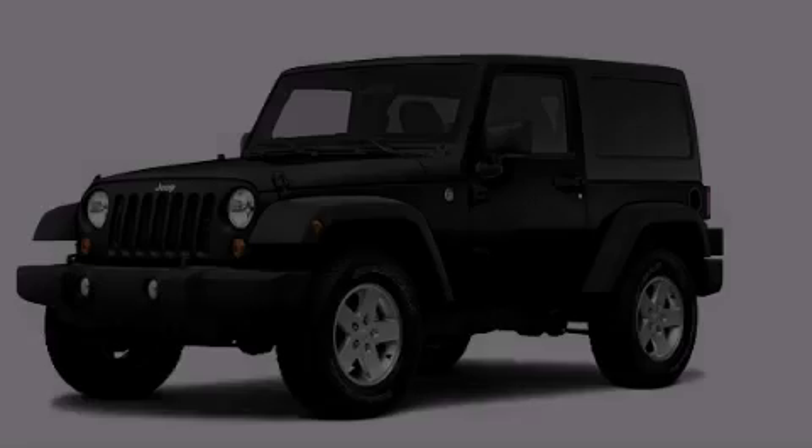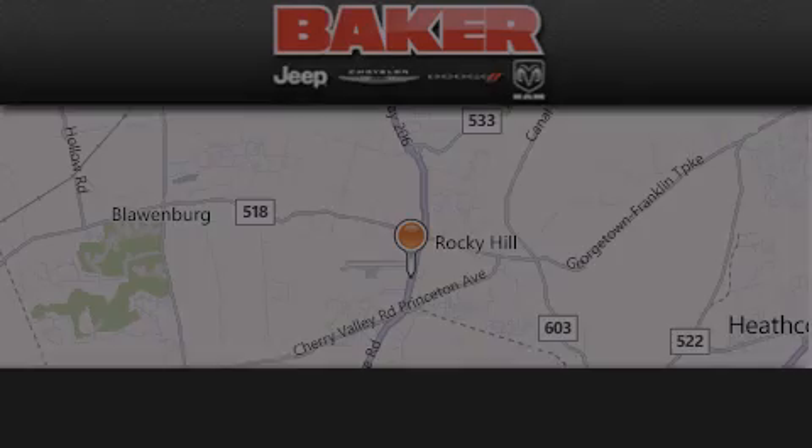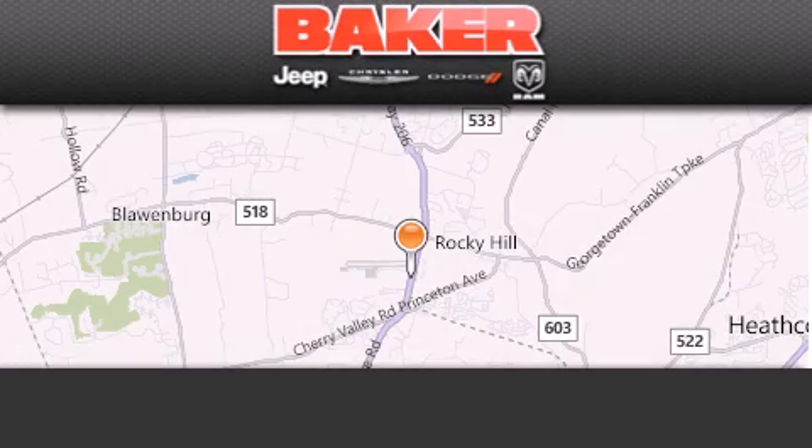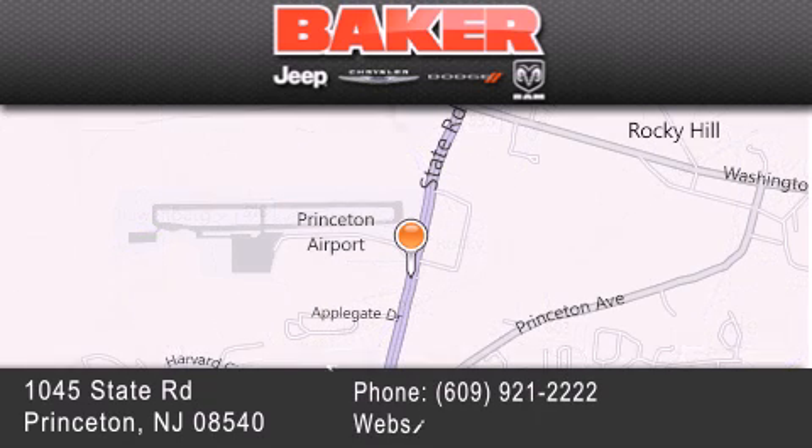Contact us today to arrange your test drive. www.bakerchrysler.com